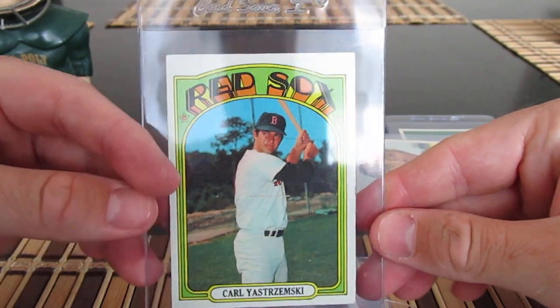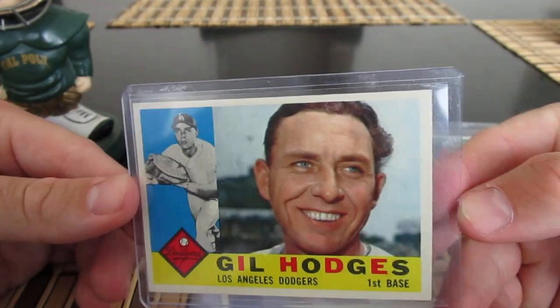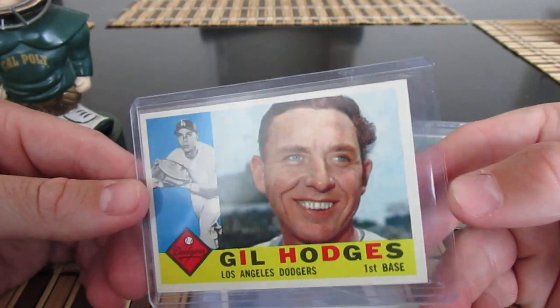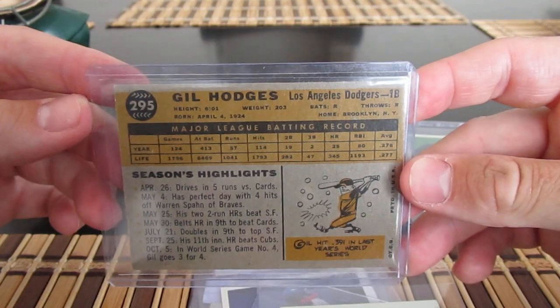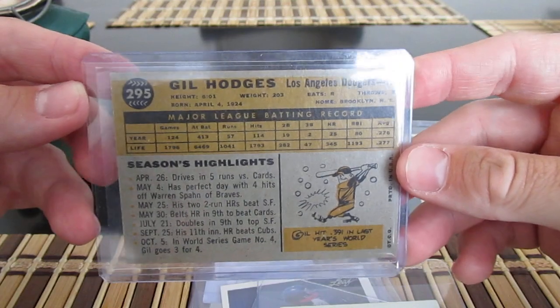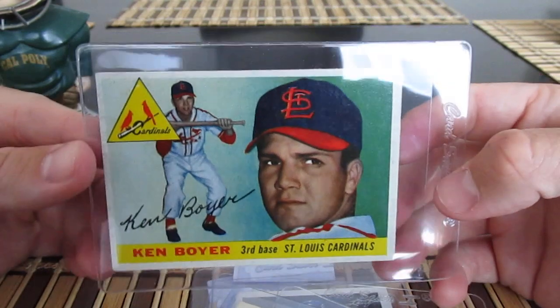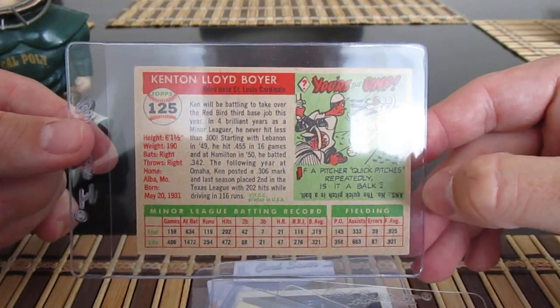Got a '72 Yaz — pretty nice card. And a '60 Gil Hodges picked up from a fellow YouTuber, Broth 6 — thanks for this, appreciate it. Nice card. He is selling and buying quite a bit, so reach out to him if you're interested in something you've seen or something he has for sale.